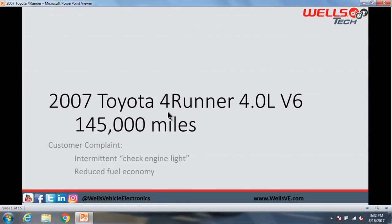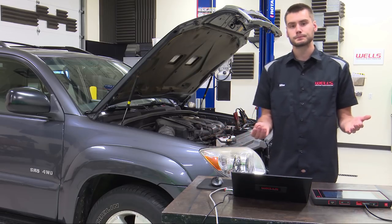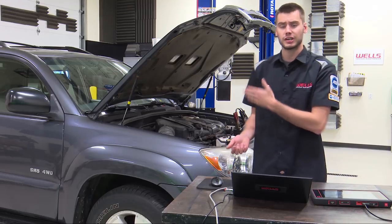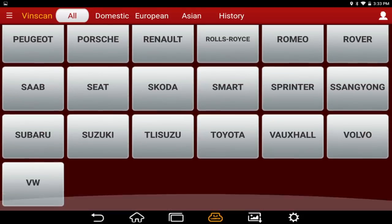The vehicle at hand tonight is an '07 Toyota 4Runner, four-liter V6, with 145,000 miles on it. The customer complaint is an intermittent check engine light and reduced fuel economy. I drove it in and the check engine light was on, so let's pull the trouble codes and see what we have.